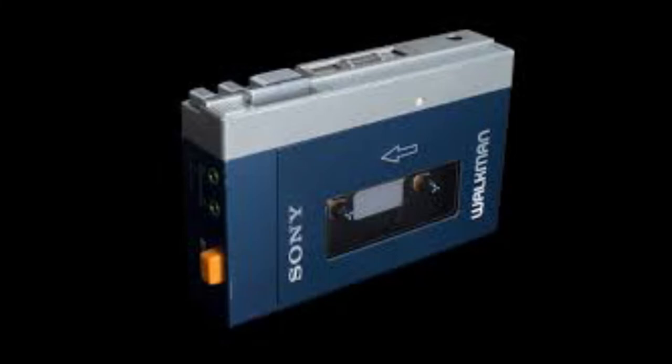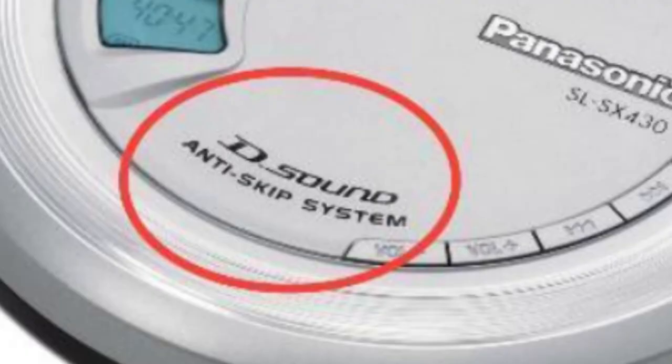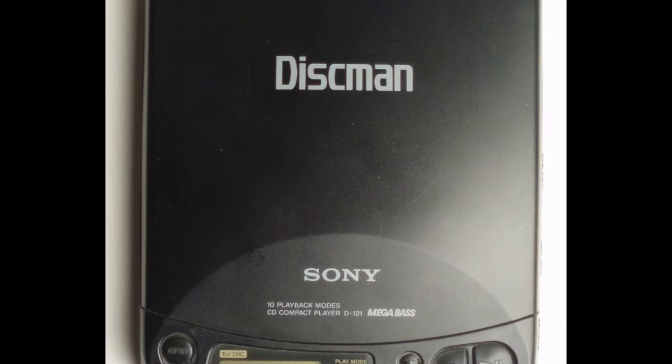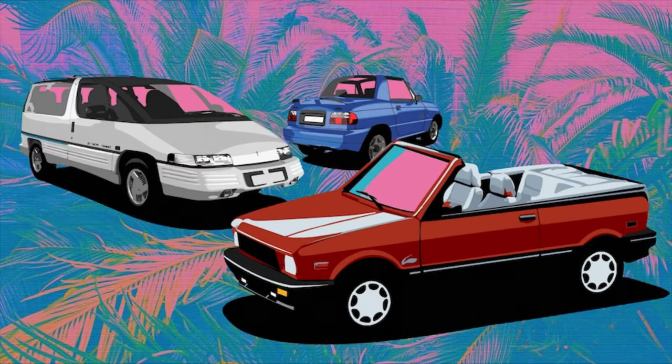I remember this very vividly. Early models were quite prone to skipping, and eventually anti-skip technology was developed. This became a must-have feature for anyone looking to buy a new CD Walkman. I recall people using CD Walkmans as their principal CD players in their home entertainment system, if they couldn't afford an actual big stereo system.